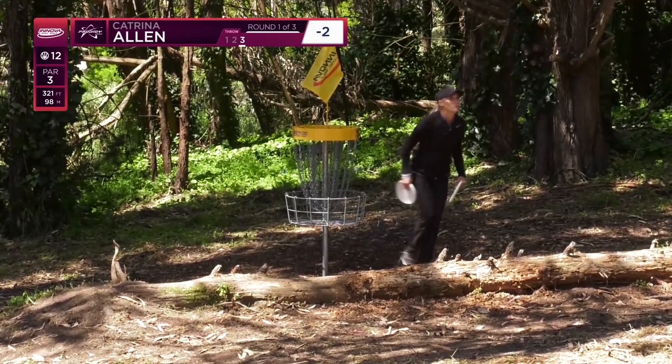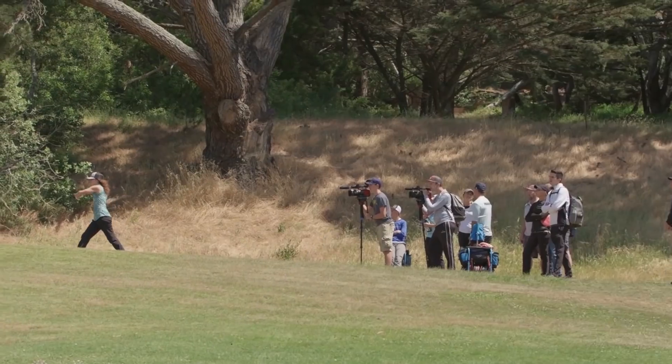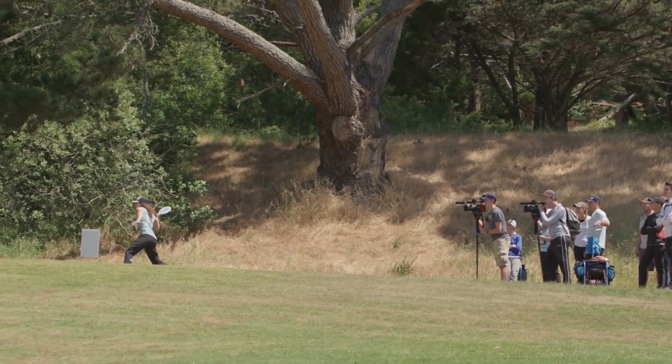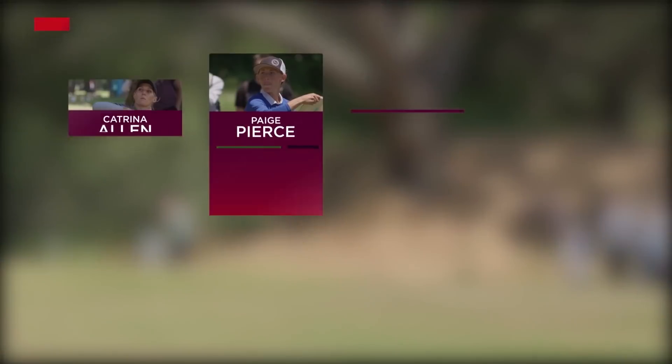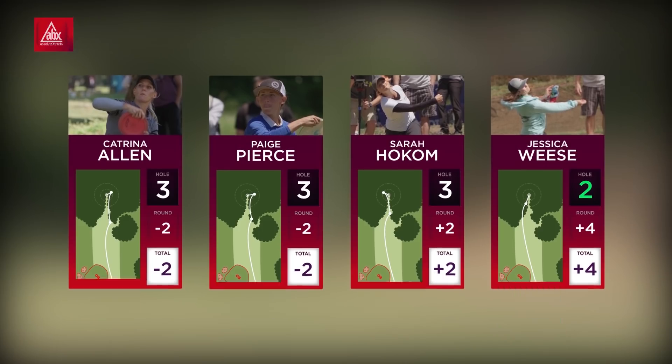A little tap-in for Katrina Allen there, and the ladies are moving on to hole 13. Jess with the beautiful birdie to catch one back. Cat and Paige are still battling at minus two, and I'm hanging in there a couple over trying to get under par by the end.